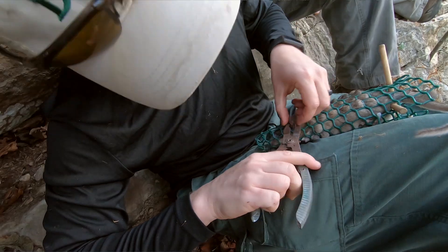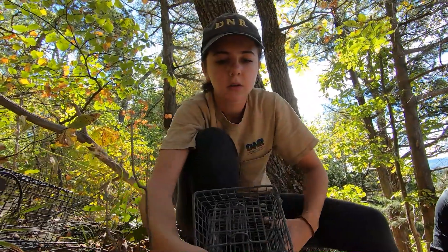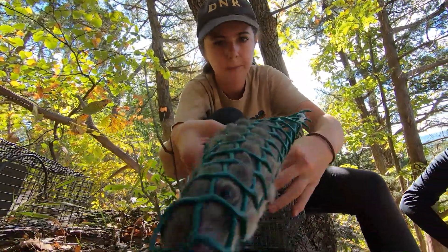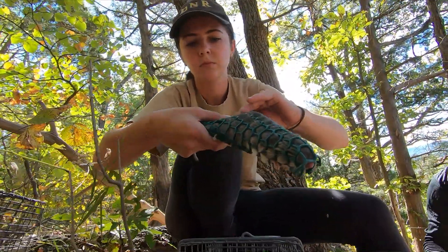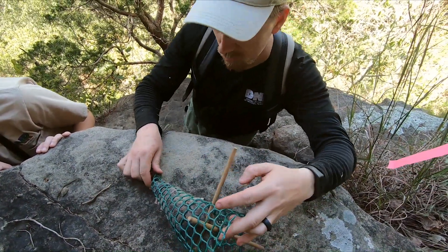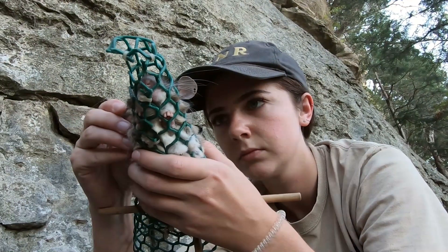We use two tags just in case they lose one in the course of running around through this habitat. Then the next year when we come back we're able to recapture these individuals, see if they're previously tagged or not, and we can get a density estimate of how many rats are actually in the environment. I think she's a new recapture.